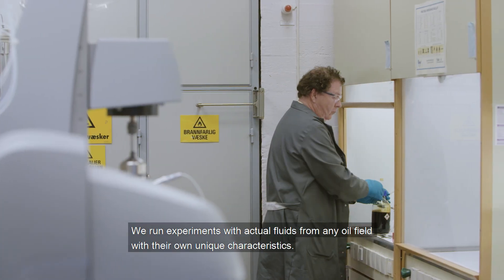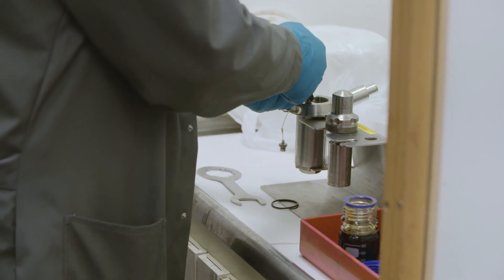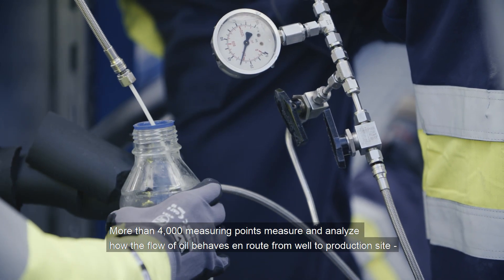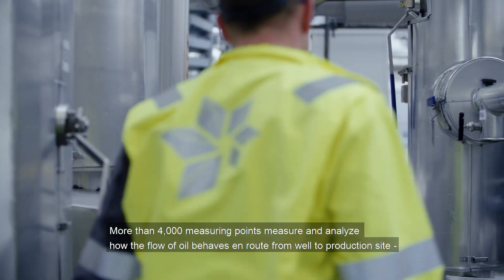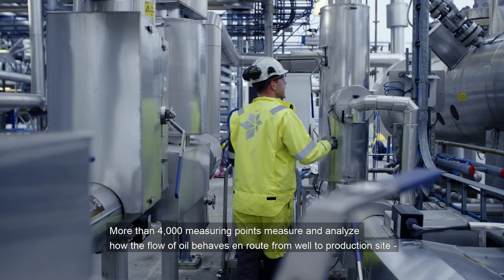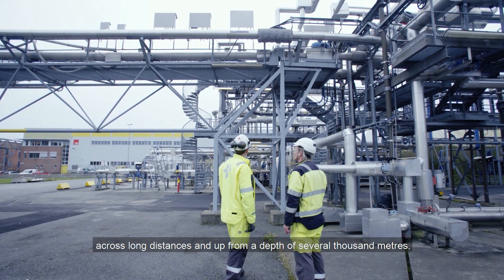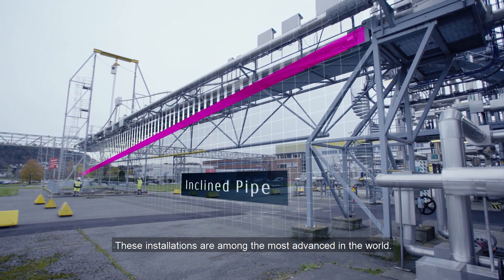We run experiments with actual fluids from any oil field with their own unique characteristics. More than 4,000 measuring points measure and analyze how the flow of oil behaves en route from well to production site, across long distances and up from a depth of several thousand meters. These installations are among the most advanced in the world.